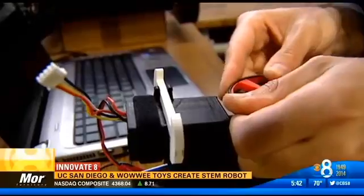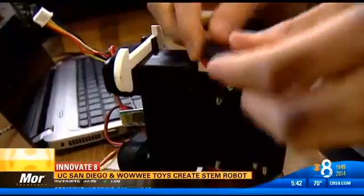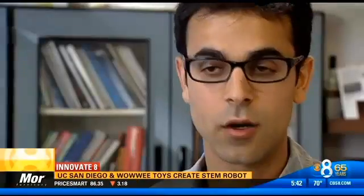One of the biggest challenges was designing MIP's small motors while reaching a target retail price of $99. Trying to figure out what motors would give us the low cost we were trying to get for retail, but at the same time keep the performance. We didn't want to put MIP out and have it not be a home run.